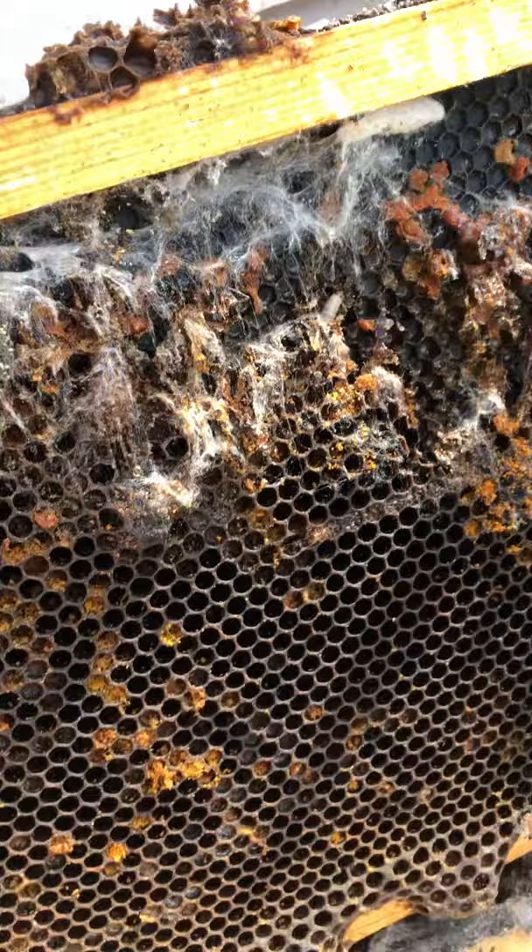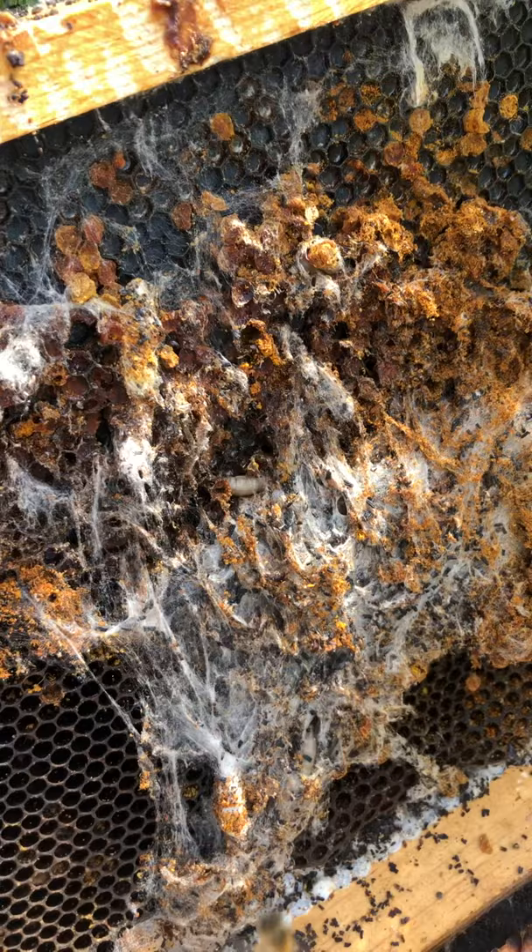So if you've got a hive that has this issue, they've likely got a mite issue and probably other issues as well, like deformed wing virus. So there you go — wax moths.